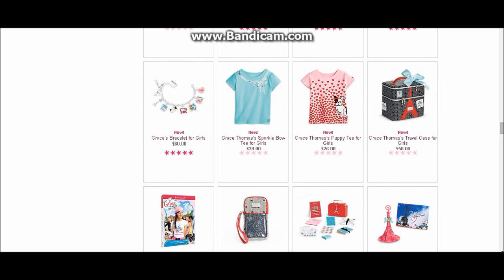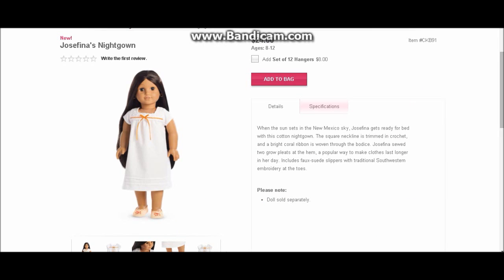Moving on to Be Forever — Josefina has some new stuff. She has a new nightgown with an adorable ribbon that matches her bed, and her slippers match the new bed too. She's also got some cute trim around the edge of her pajamas. The price is still $24 for the pajamas, and I'm really excited about that because the price did not go up.